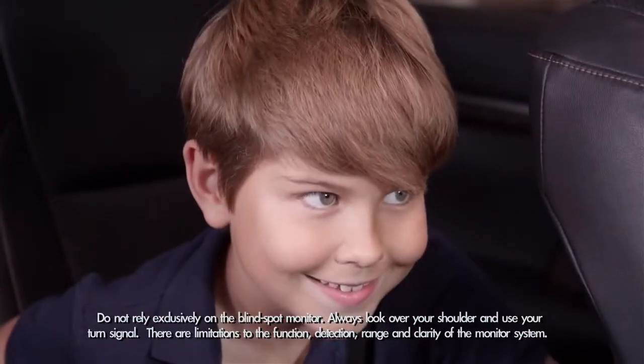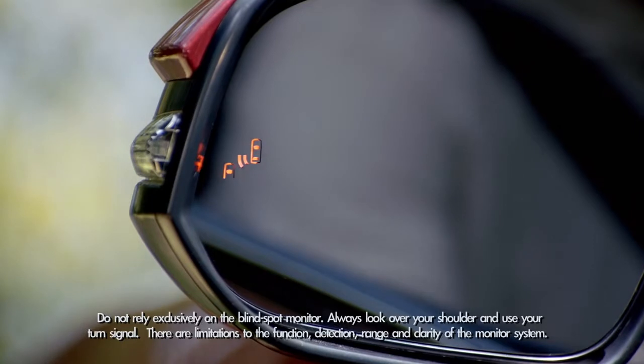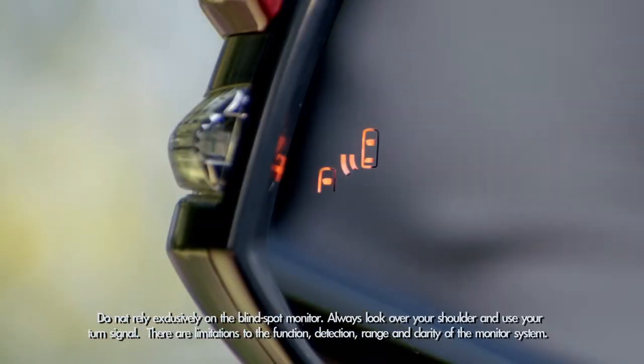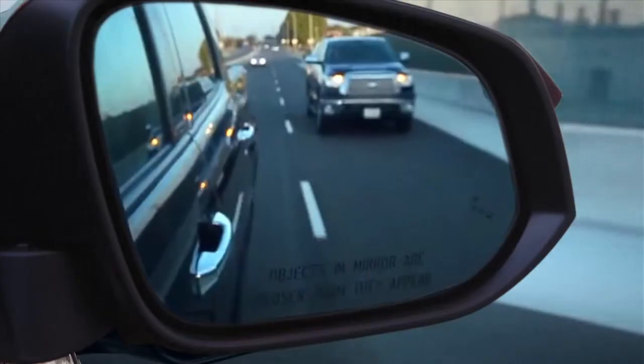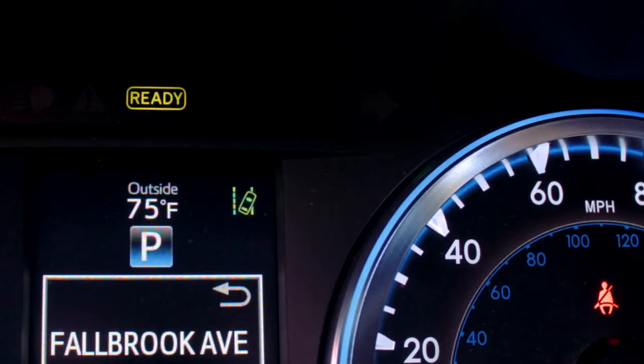Ready mom? Let's ride. You'll see the blind spot indicator light up in the outside mirrors and hear a tone to confirm that the system has been engaged. When a vehicle in the next lane enters your blind spot area on either side, the indicator will light up in that side view mirror. If you signal a lane change in that direction while the vehicle is still there, the indicator will flash to get your attention.